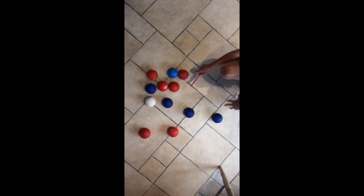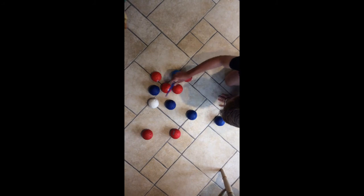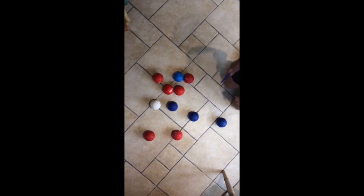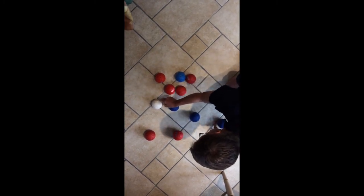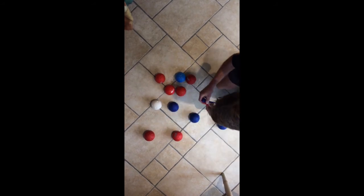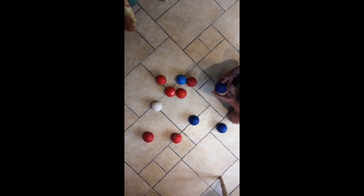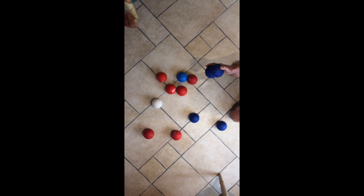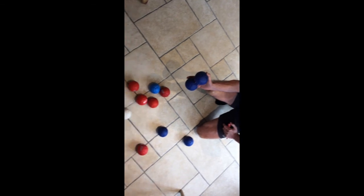Now we're going to the head to see what the score is. We can see the closest ball to the jack — that one there — so that's one to the blue. Now looking for the second closest, I've got a little measuring stick, some calipers. It's clearly that blue is the second closest, and the closest balls remaining are all red. So the score in that game was two to the blue and zero to red.